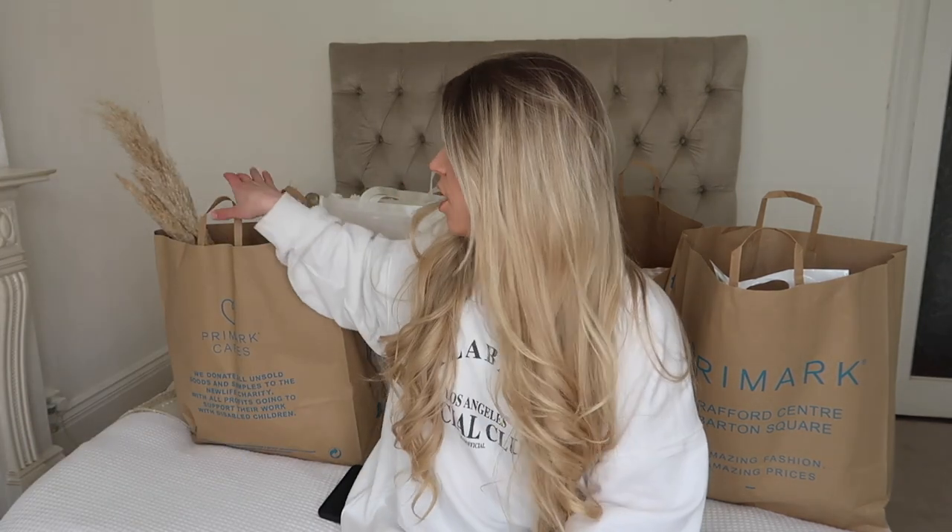I used to do monthly Primark hauls and hopefully we can get back into the swing of things. I did want to mention — if you hear any banging, we have our house being renovated and the top two floors are currently being ripped out. I'm vlogging it all and doing a whole renovation vlog series. I'm also doing regular daily updates over on my Instagram, Freya Farrington Home, for more real-time renovation updates. Anyway, I'm tired — I've been running around all morning but I'm excited to share what I got.